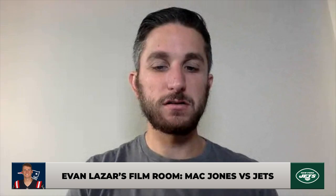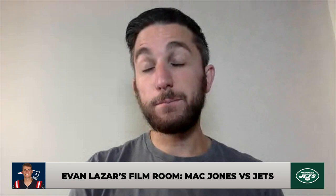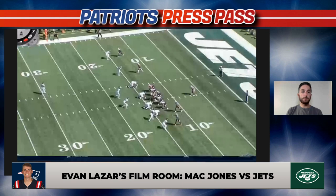Hello everybody and welcome into a new Patriots film room. I'm Evan Lazar of CLNS Media, Patriots beat reporter, and we're going to break down rookie quarterback Mac Jones. We'll probably do this every single week. Mac's performance in week two was not as sharp reading the field as he was in week one against the Miami Dolphins. We'll get into some plays he hit, some he missed, and how Mac Jones, a rookie after all, learns from these experiences.